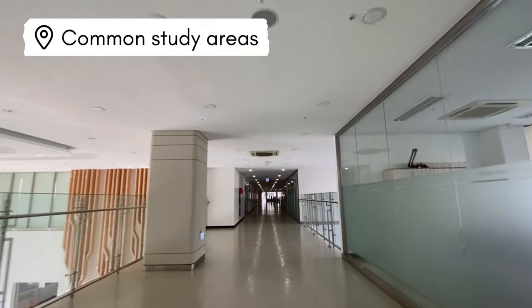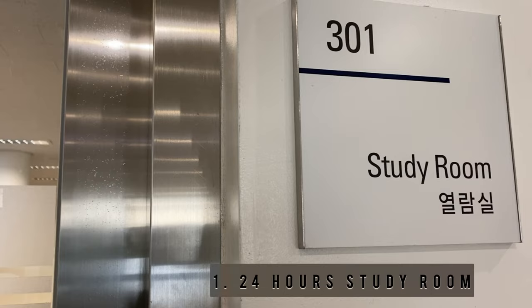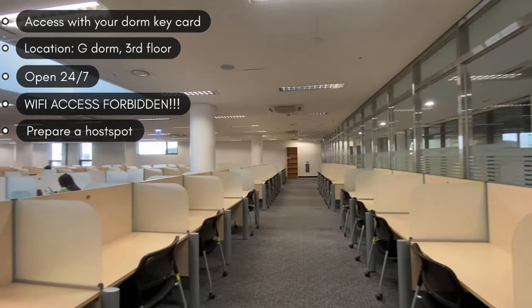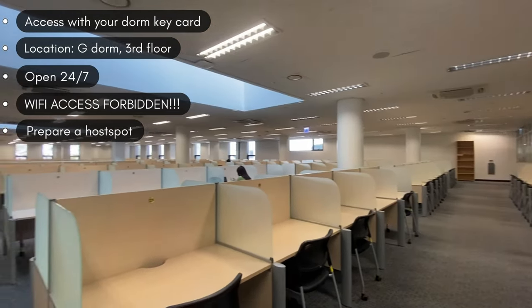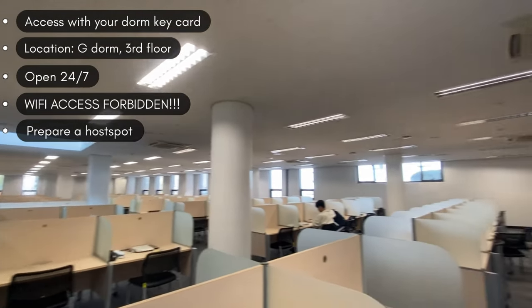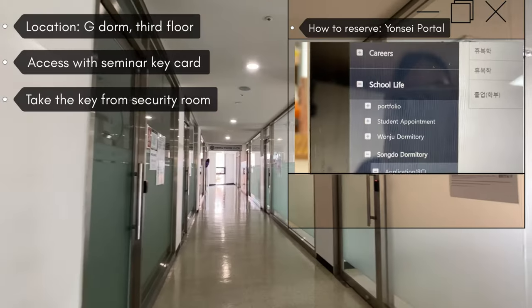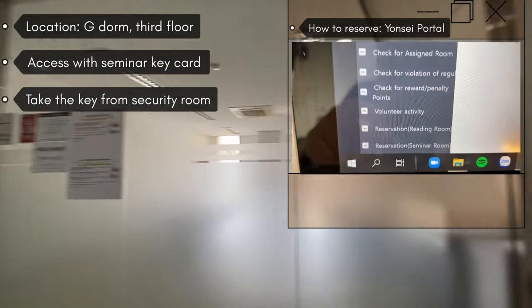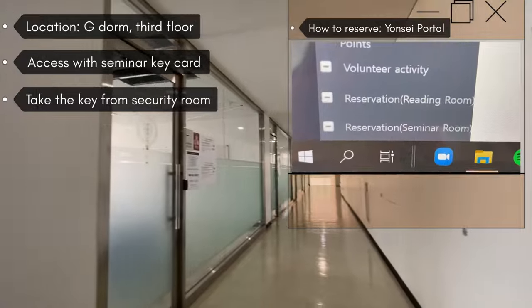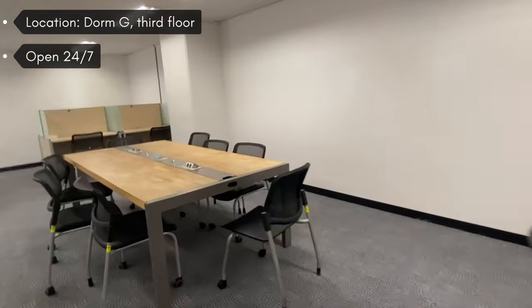Here are our common study areas. If you ever need a quiet place to study without leaving the dorms, visit the 24-hour study room or the seminar rooms, which are open from 9am to midnight. Please be aware of the no food and open drink policy. If you need to do some computer work, look for designated laptop-allowed rooms.